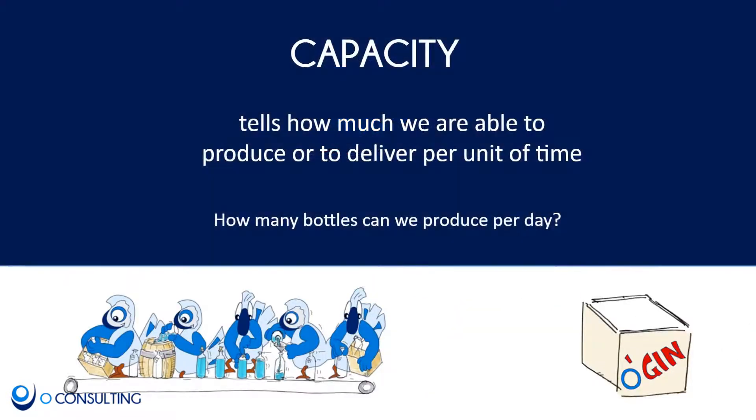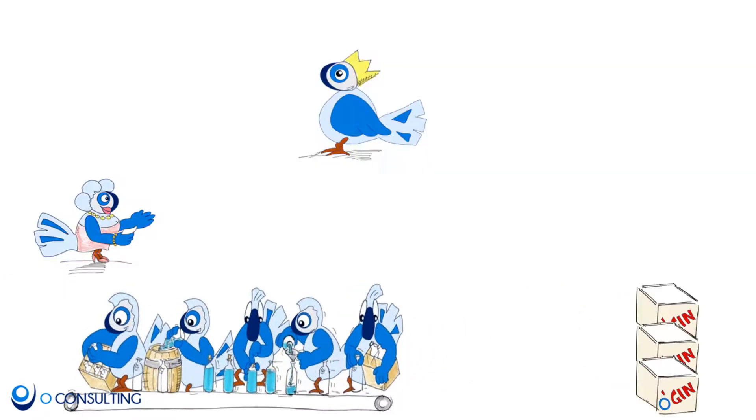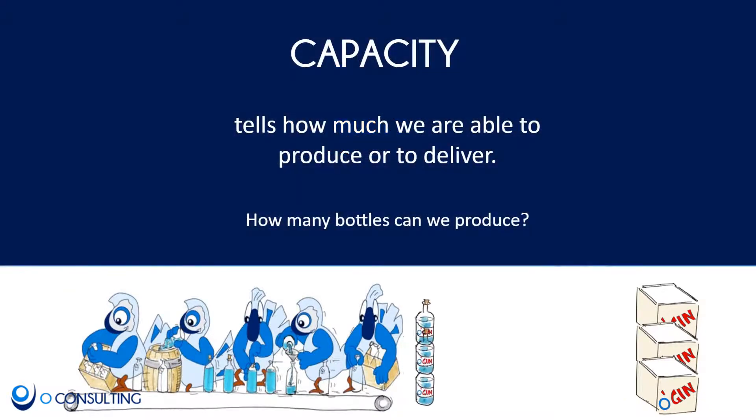Capacity tells us how much we are able to produce or deliver in a certain time — for example, how many bottles can we produce every day? The more we can manufacture every day, the higher our capacity is.